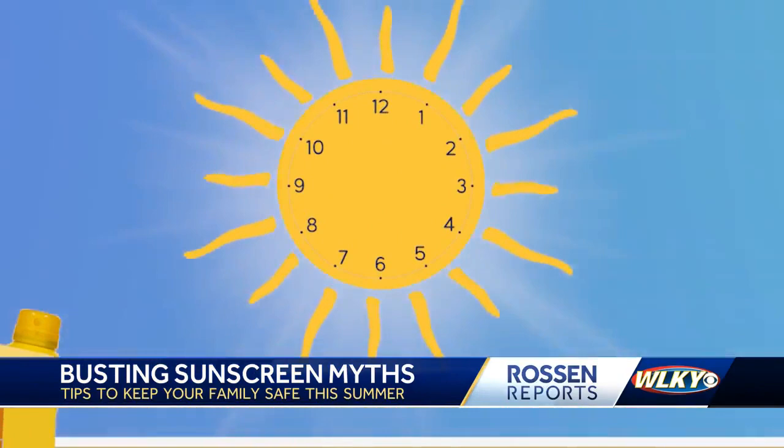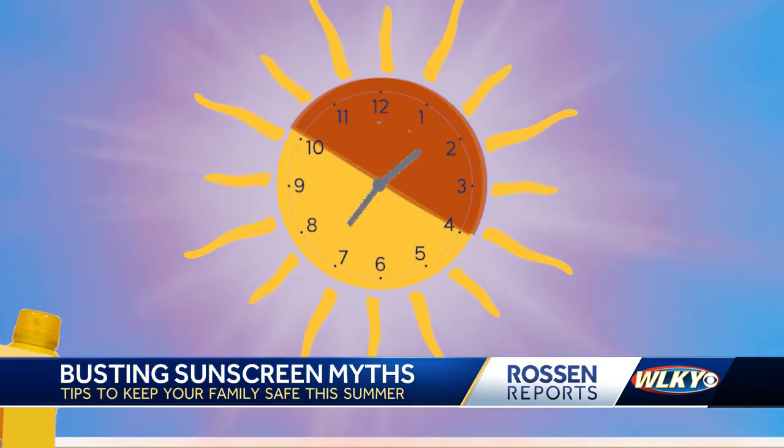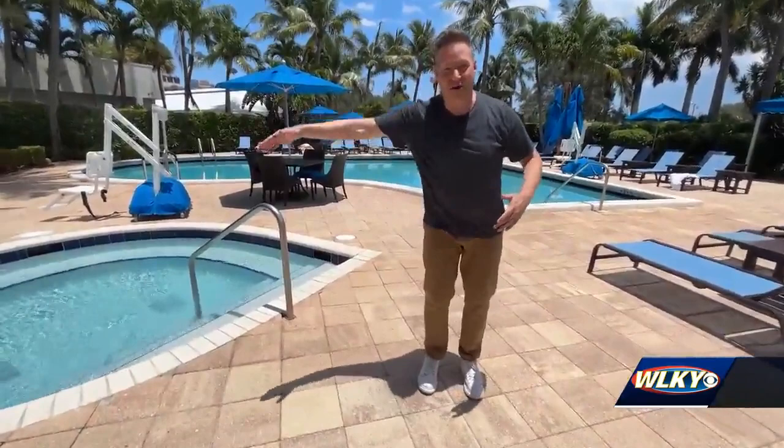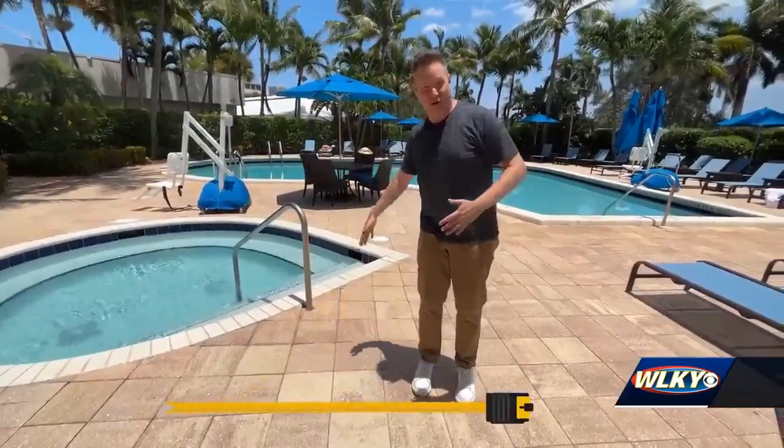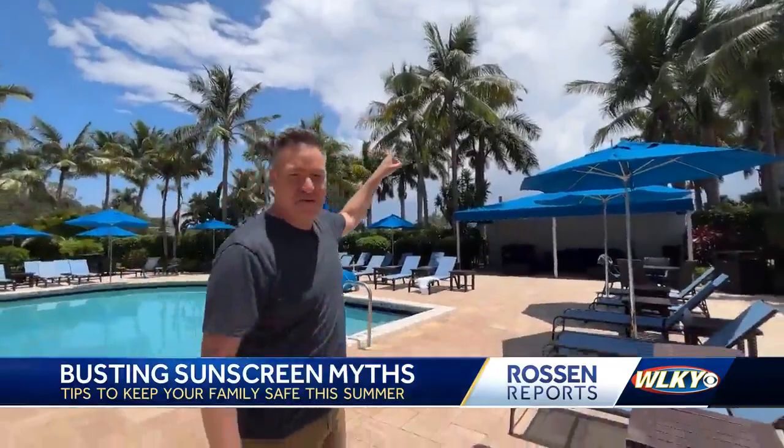Mistake number two: thinking you only need sunscreen in the morning. Nope — you need sunscreen no matter what time of day it is. But you should know the Sun's rays are the strongest between 10 a.m. and 4 p.m. Here's an easy way to tell if the Sun is really strong: check how long your shadow is. Right now my shadow is really short — I'm six feet tall and I'm basically stepping on it — that means strong Sun.